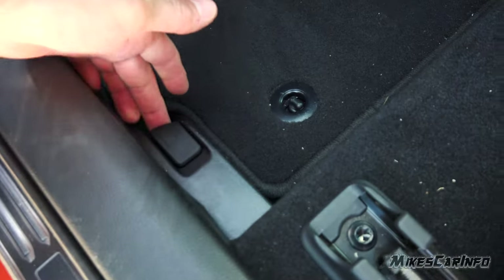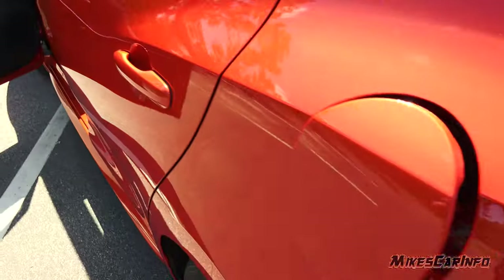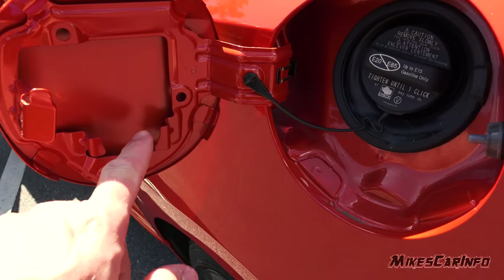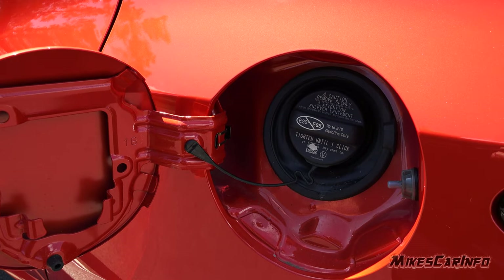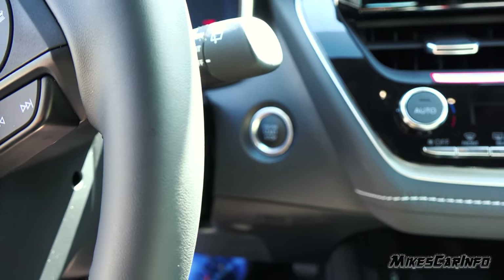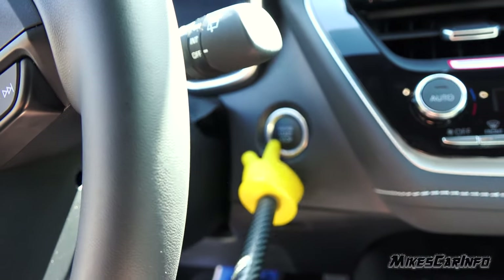It has a locking fuel door on the driver's side with a traditional cap tether and a little place to hang the cap on the inside of the door while you're pumping gas. It uses regular 87-octane unleaded gas. Starting it up — as long as you have the key inside the vehicle, you just hold the brake and press the button.